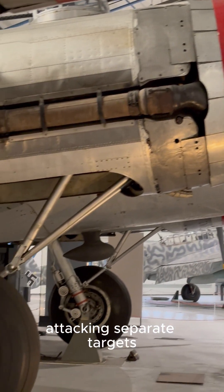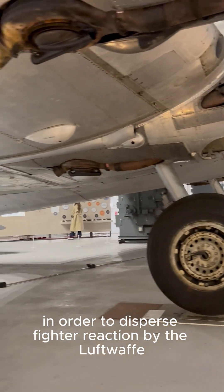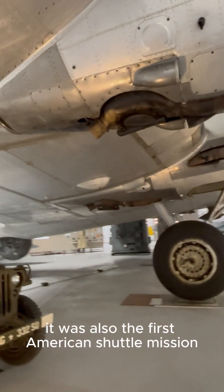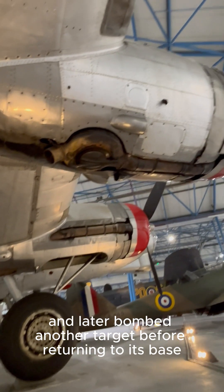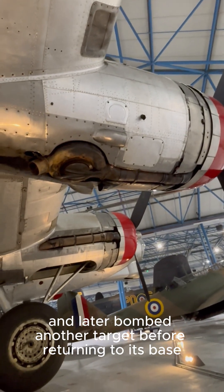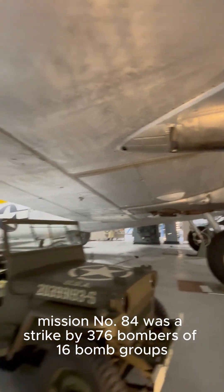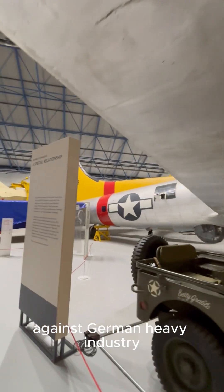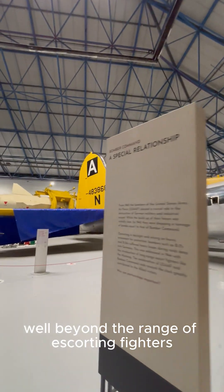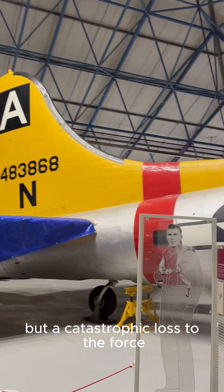It entailed two large forces of bombers attacking separate targets in order to disperse fighter reaction by the Luftwaffe. It was also the first American shuttle mission, in which all or part of the force landed at a different field and later bombed another target before returning to base. Mission number 84 was a strike by 376 bombers of 16 bomb groups against German heavy industry, well beyond the range of escorting fighters.